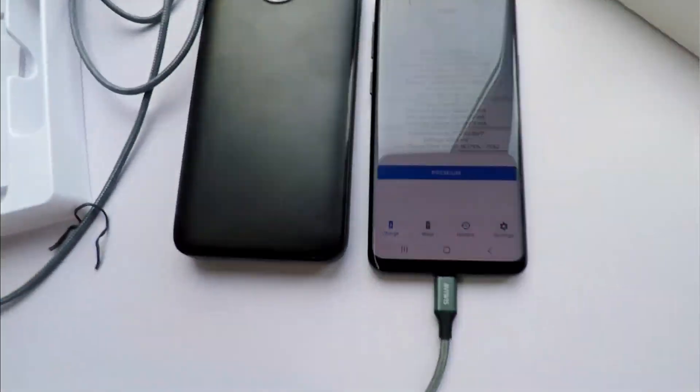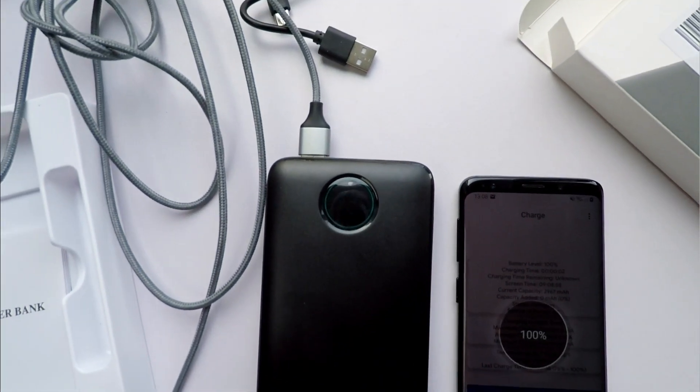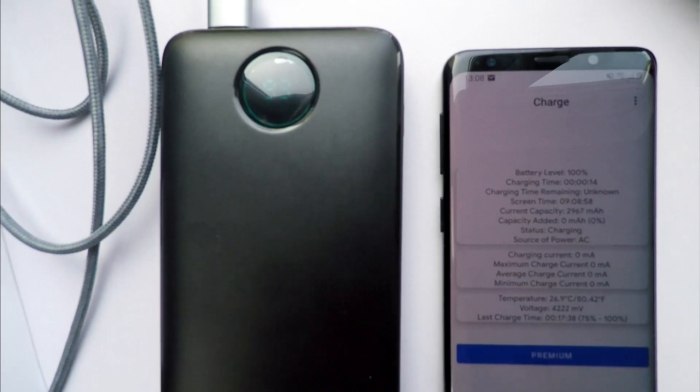So in short, if you're going to need more than five charges between charges of the power bank itself, you'll be disappointed. If you don't have a percentage display on your power bank, just count how many full charges — based on your phone's battery capacity — you get before the bank runs out.